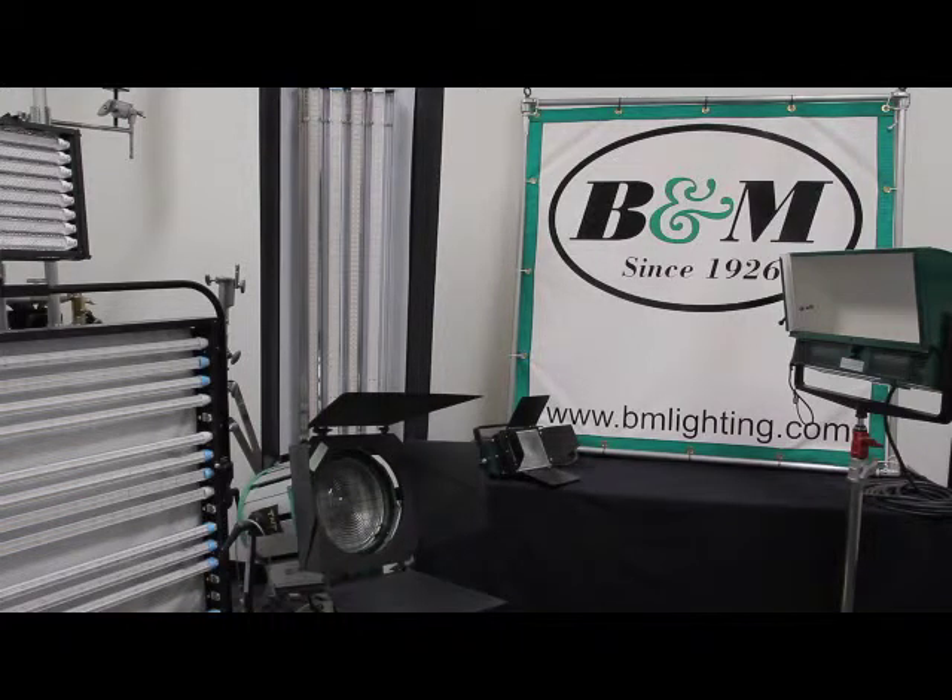B&M Lighting is short for Bardwell and McAllister, Inc., well-known manufacturers of motion picture and television lighting since 1926. Lighting directors and gaffers have counted on B&M Lighting for decades to build beautiful, durable, easy-to-use, and easy-to-repair lights of all sizes and shapes to cover any special lighting need that arises on set.